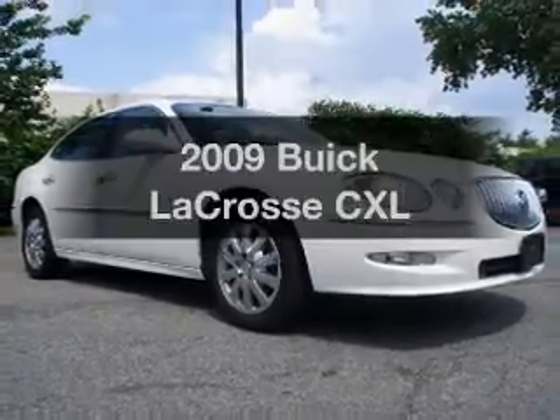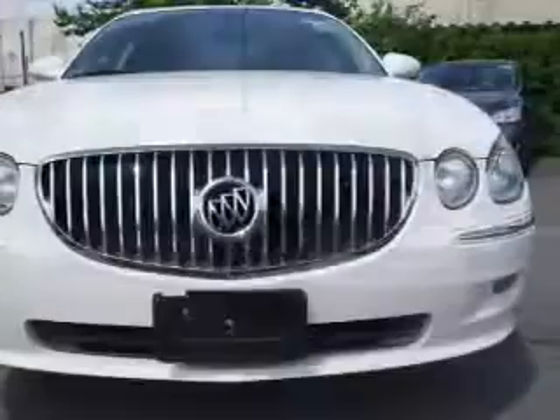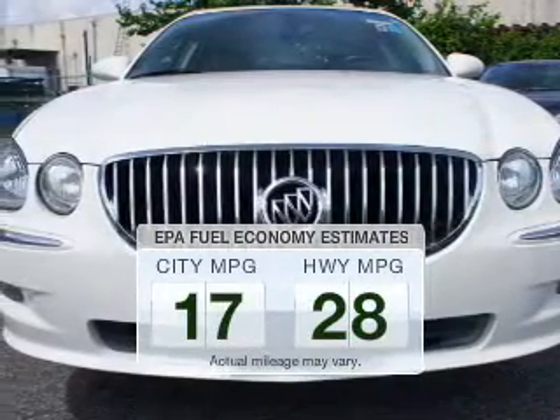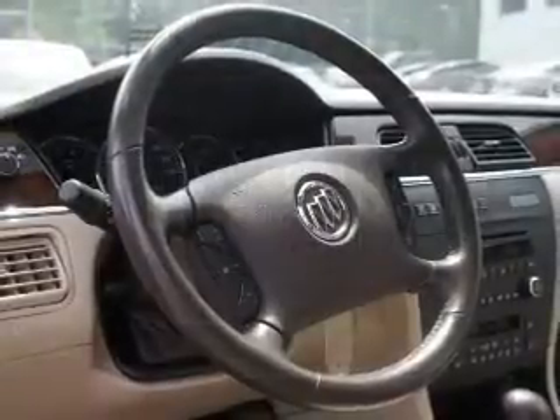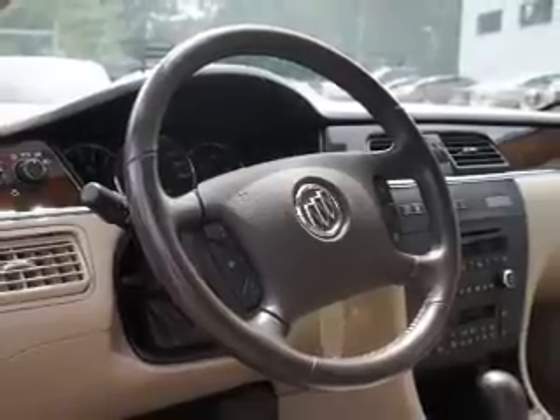Introducing the 2009 Buick LaCrosse. If you're looking for a first-rate auto, this one could be yours today. In the city or on the highway, you'll spend less time at the pump with this fuel-efficient vehicle. The powertrain includes front-wheel drive with a reliable six-cylinder engine that responds smoothly to its automatic transmission.